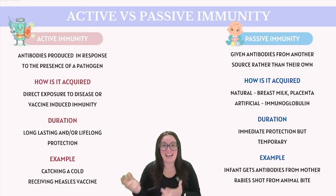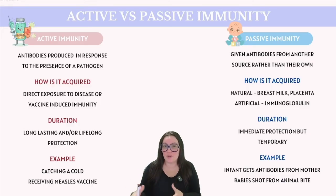Lastly, we have active immunity and passive immunity — two critical forms of immunity that protect our body from pathogens, but they function in distinctly different ways. Active immunity occurs when an individual's immune system produces antibodies in response to the presence of a pathogen. It is acquired through either direct exposure to the disease, prompting a natural immune response, or through vaccinations, where a dead or weakened pathogen is introduced to stimulate an immune response without causing the disease. Active immunity is generally long-lasting and can often provide lifelong protection. Common examples include developing immunity after catching a cold virus or receiving a measles vaccine.